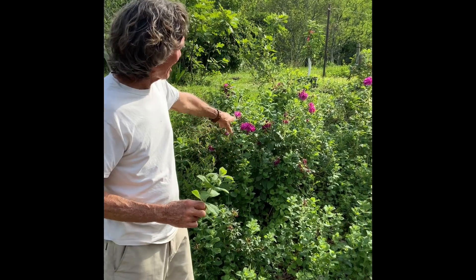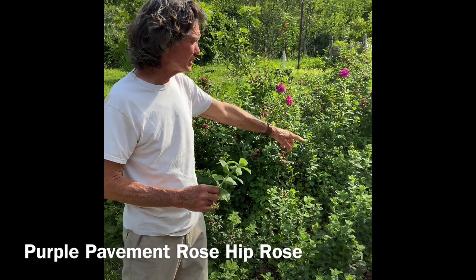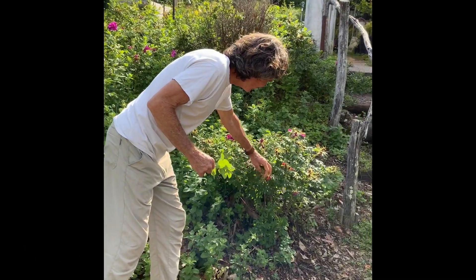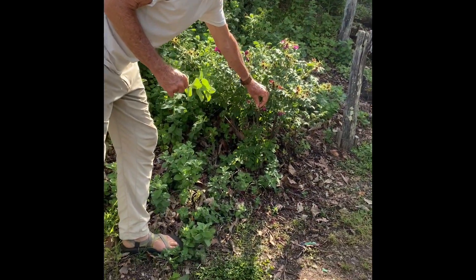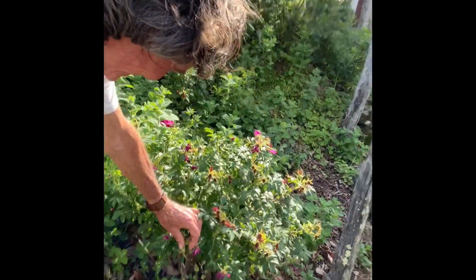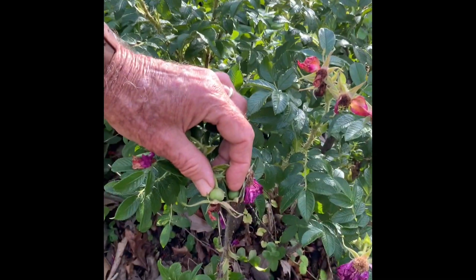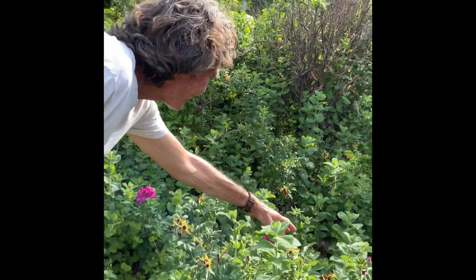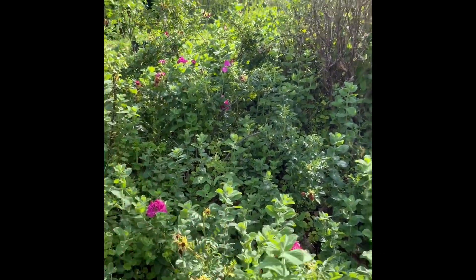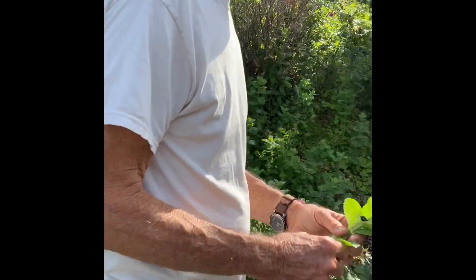These flowers behind you are the purple pavement rose. They have a big rose hip in August. And there's a rose hip forming right there. The flowers smell divine. I don't see a brand new one anywhere. Let's keep on going.